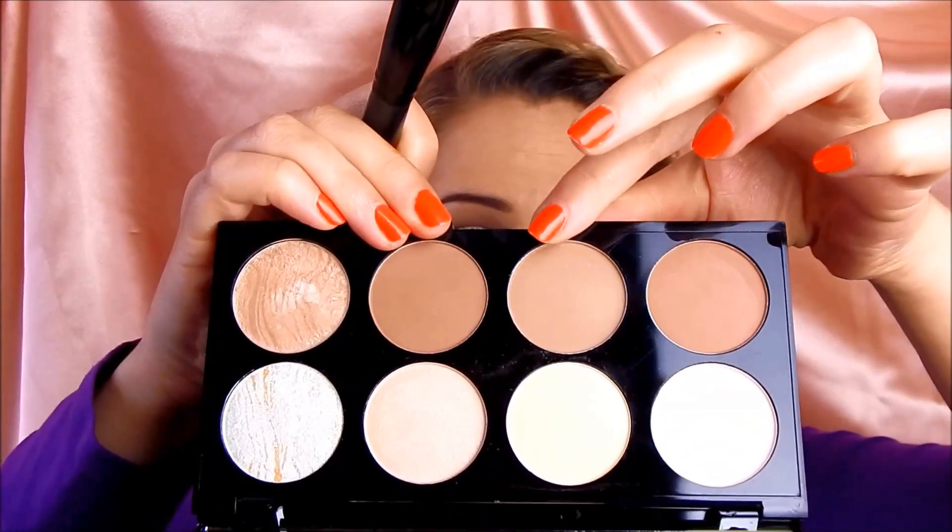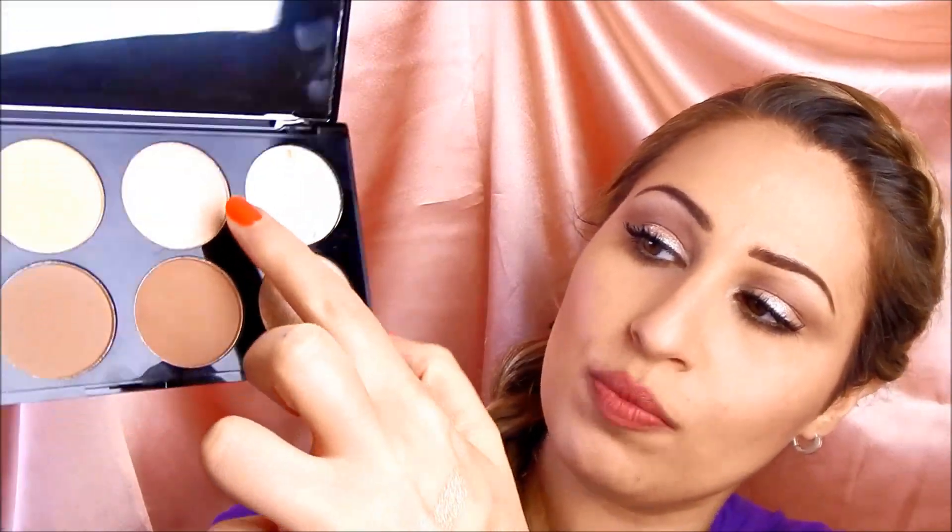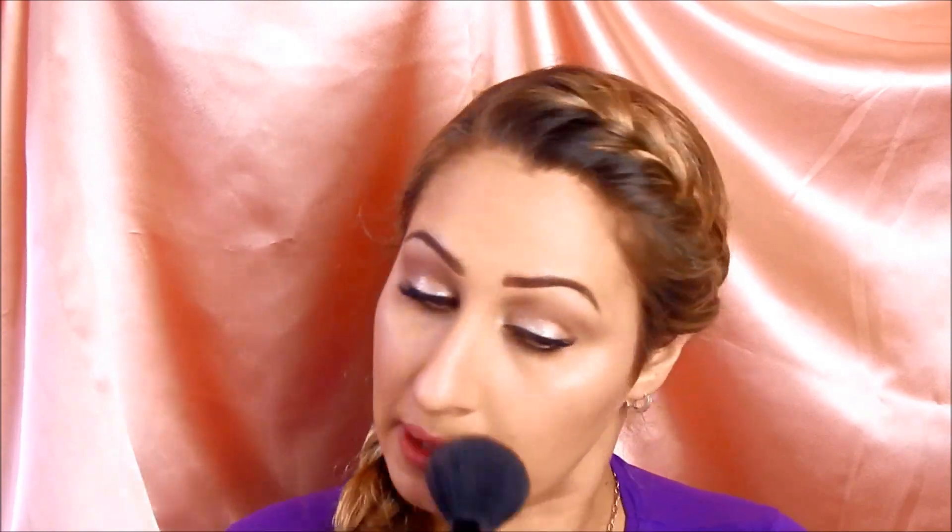I'm taking an angled brush and running the middle contour color under my cheekbones. I completely trust Freedom Makeup and Makeup Revolution to bring the most beautiful products. For highlighter, I'm mixing two of the highlight shades together and applying with a blending brush for more precision — on the tip of the nose, between the eyebrows, along the bridge of the nose, and on the forehead. Then I grab a bigger blending brush to blend everything together. This is a brilliant palette.